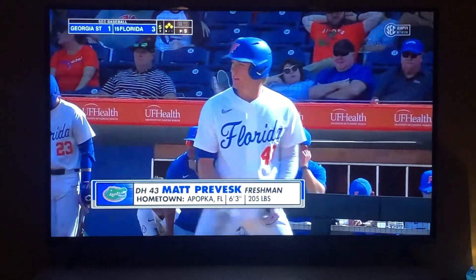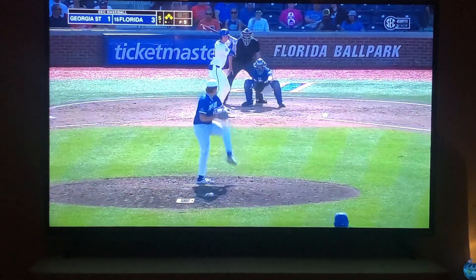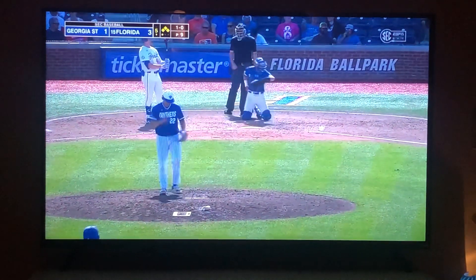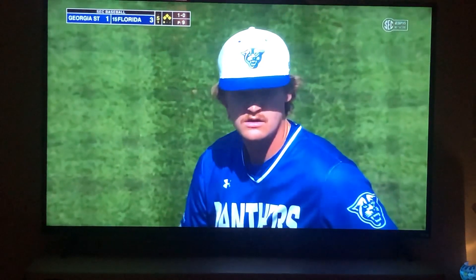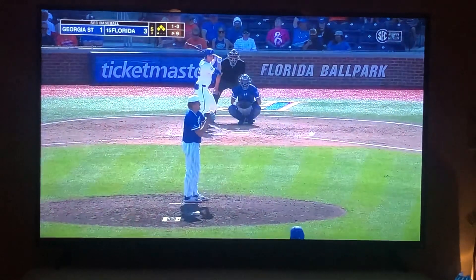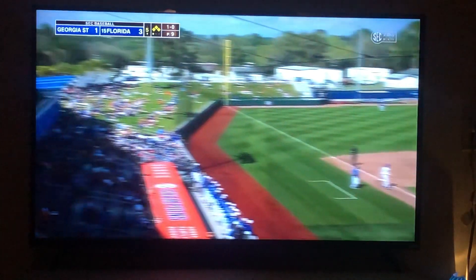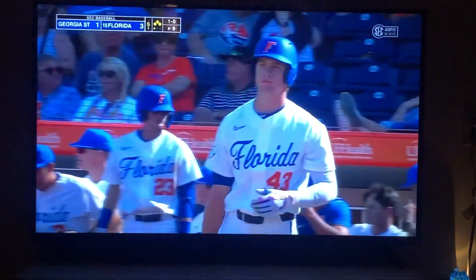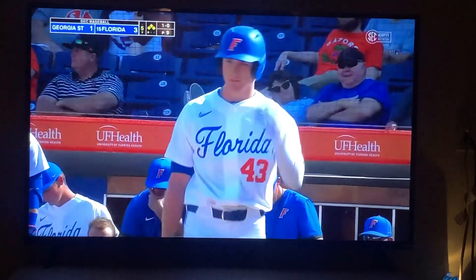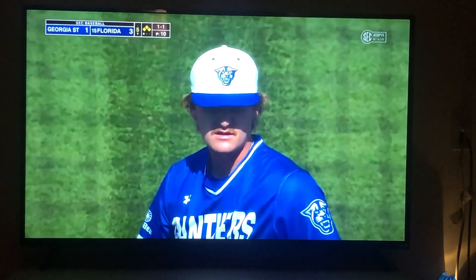So now Matt Prevesk, left-handed hitting freshman DH with a chance to do some damage. Takes a first pitch changeup off the plate. Prevesk singled his last time up, will flare into center field. He goes after this one and fouls it off. Prevesk looking for his first RBI — two for five on the young season, already walked a couple of times as well. Middle infielders at double play depth.